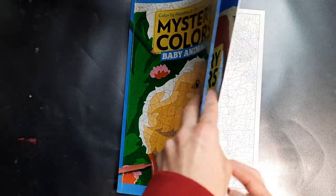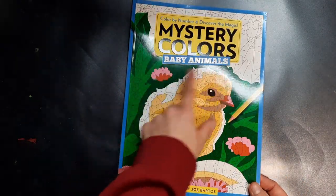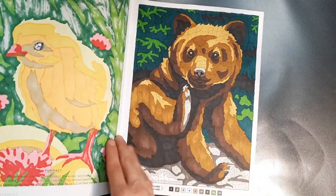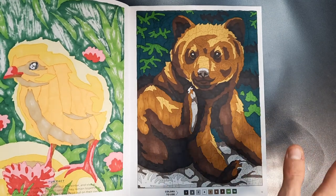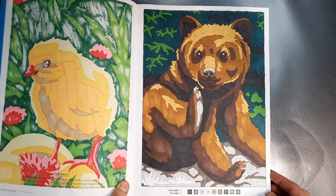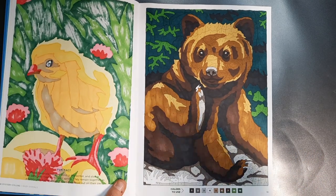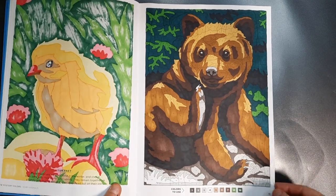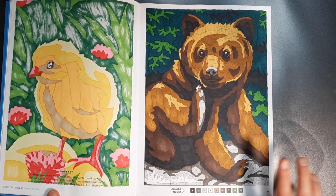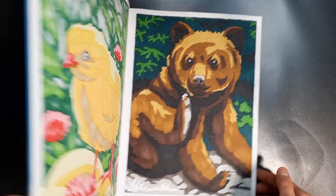Mystery Colors Baby Animals — I love this, it's so cute. I actually got all the Mystery Colors books that were available on German Amazon and I now have like four, five, maybe six of those. There are some doubles but I don't mind too much — the time between doing two of the same images could be pretty long, so I probably won't even remember it. I did this cute little baby bear here in the Mystery Colors.